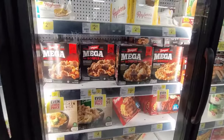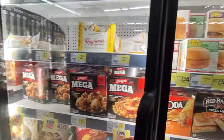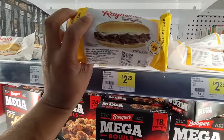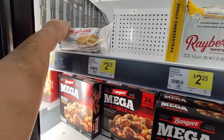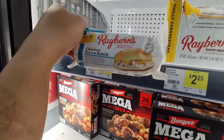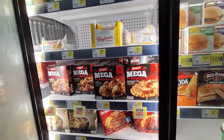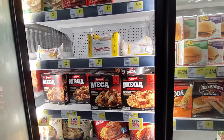Oh wait, they have chicken bacon ranch sandwiches and Philly cheesesteak sandwiches for $2.25. I feel like their food selection is actually better than the Family Dollar Store, to be honest. That's a good deal right there.